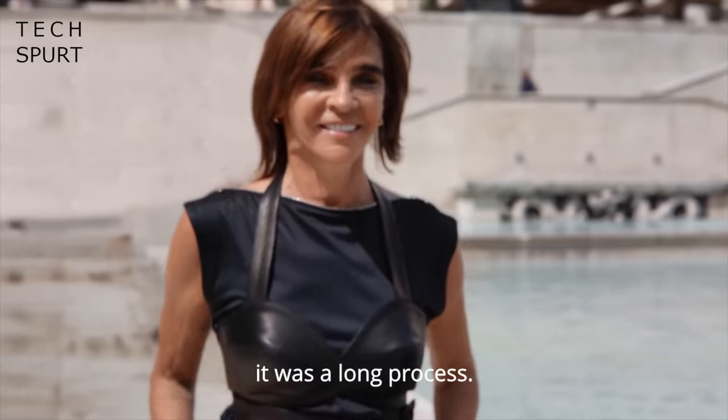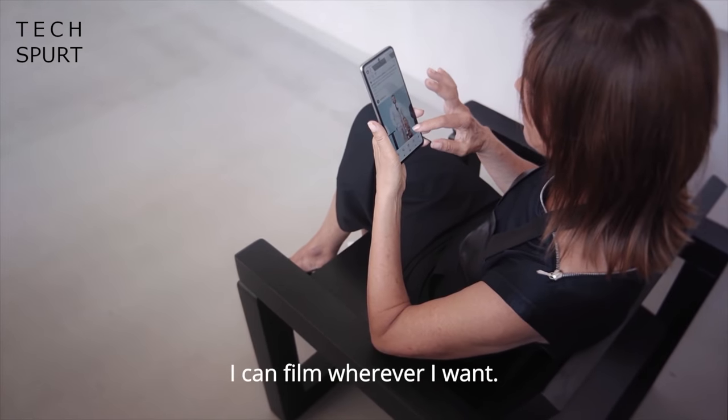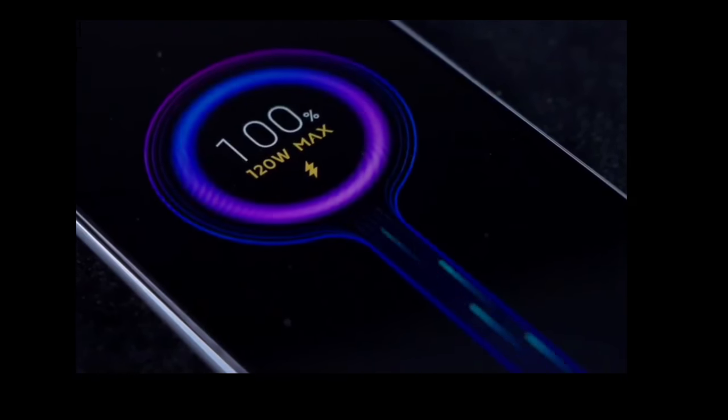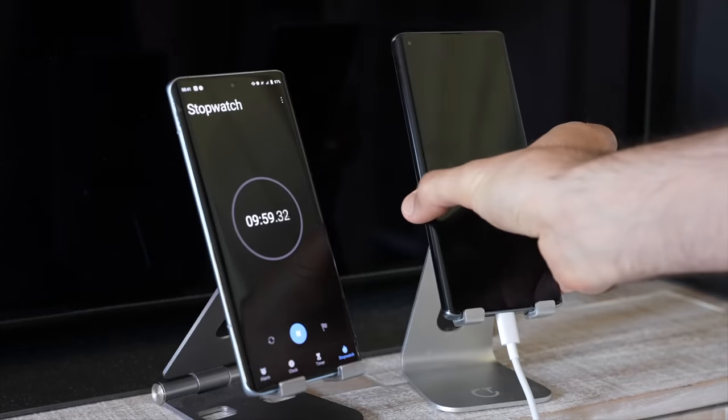Meanwhile, Xiaomi is getting busy teasing its fresh new premium phones, which should be launching globally next Wednesday, September 15th. These fancy pants handsets are led by the Xiaomi 11T Pro, which apparently will boast 120W wired fast charging — not that far off the 160W charger of the Infinix concept phone that I tested earlier this year. While that concept phone could power up from 0% to a full 100% in just 13 minutes, the Xiaomi 11T Pro is expected to take between 15 to 20 minutes to do the same.